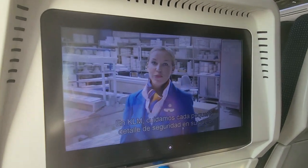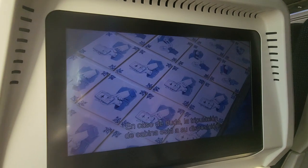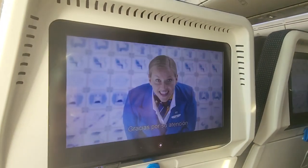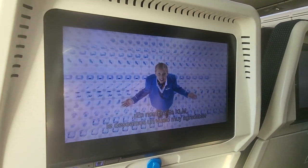At KLM Royal Dutch Airlines, we care about every little detail of your flight safety. If you have any questions, our cabin crew is here to help you. Thank you for your attention. On behalf of KLM Royal Dutch Airlines, we wish you a very pleasant flight.